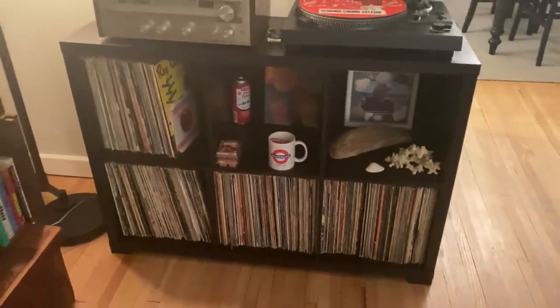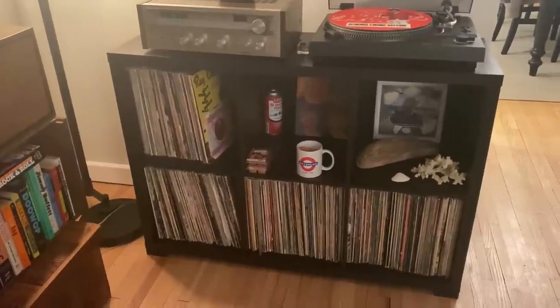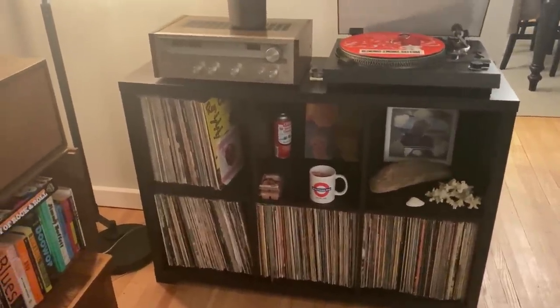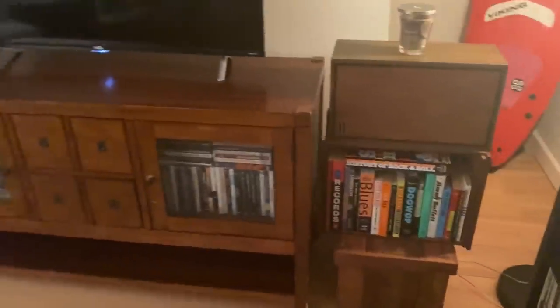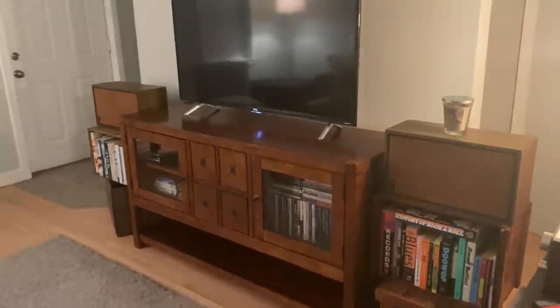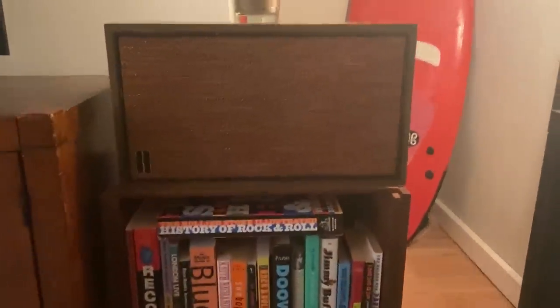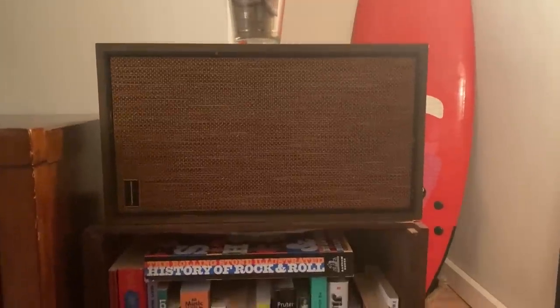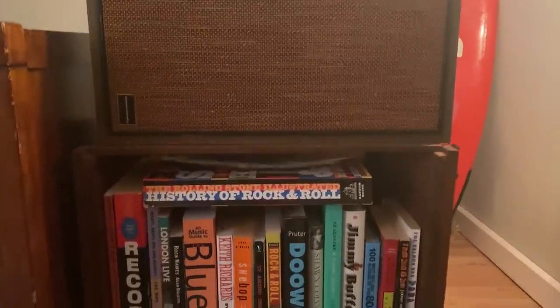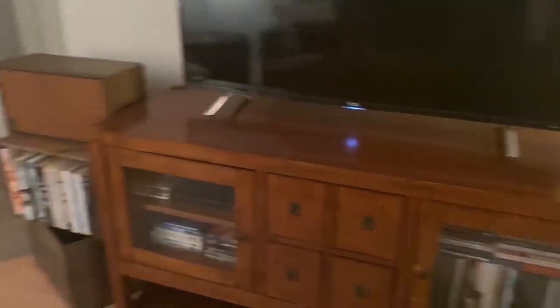This stuff down here is pretty much stuff that I don't really listen to — a kind of mishmash of things that I've taken out of my actual collection from upstairs. It may be things that I just end up selling and getting rid of. But that's kind of my setup down here. If I pull back a little bit, you can see my TV with my speakers — some Marantz speakers that I recently picked up at an antique shop. I'm not really sure of the model number. And then I have some music books.